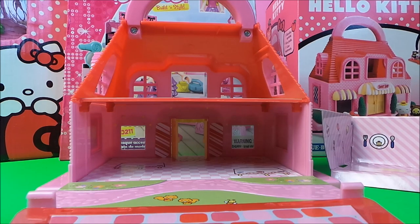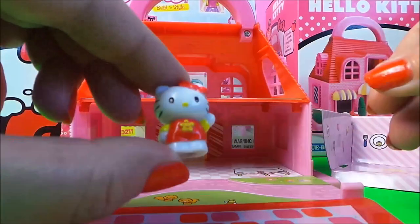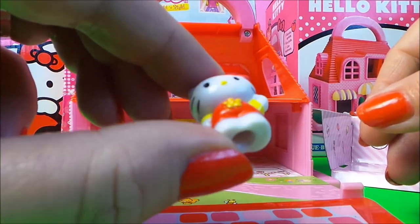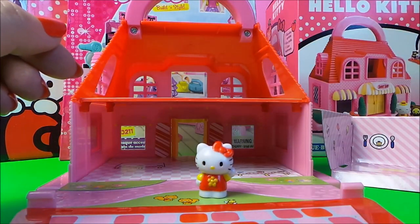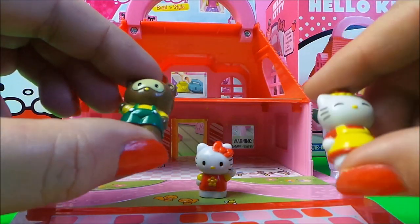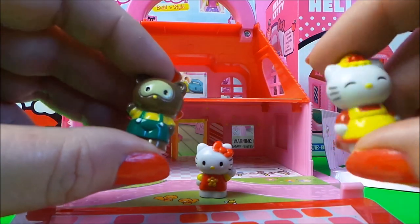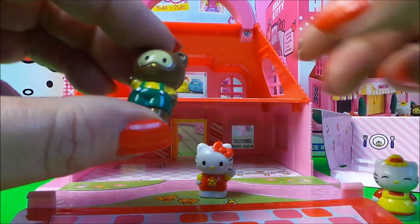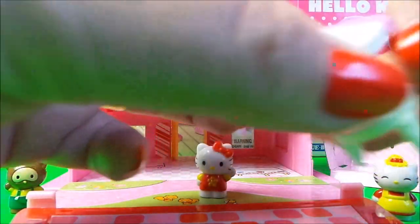Let's take a look at all the different pieces inside this set. Firstly we have Hello Kitty, all dressed up for summer with a pretty summer outfit. She has two little friends here — I don't know their names, so perhaps you could let me know in the comments below and we can all share their names together.